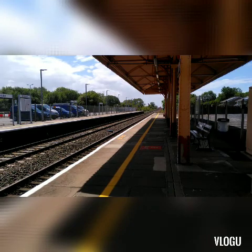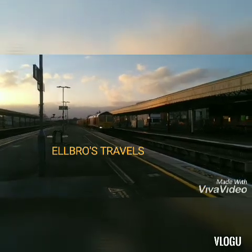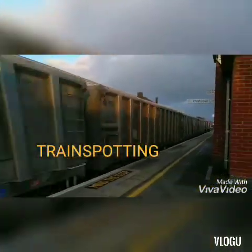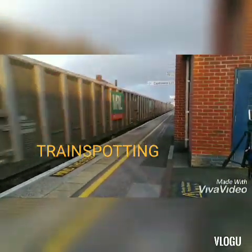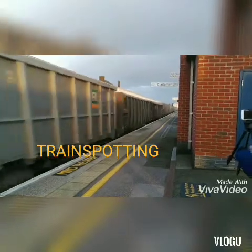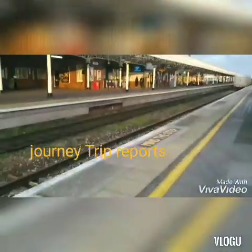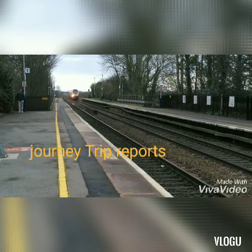Here at Yatton, let's roll the intro. We'll be right back.